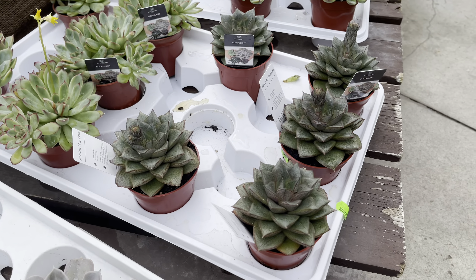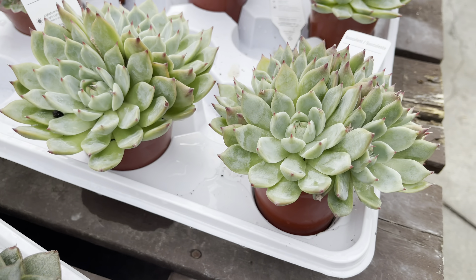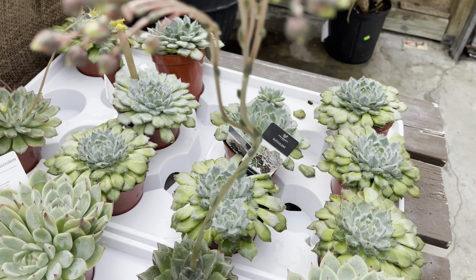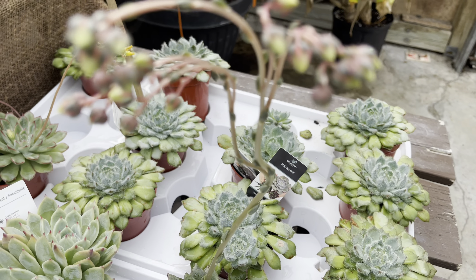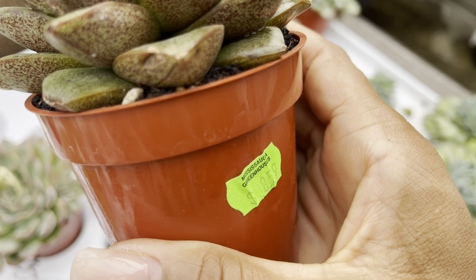Look at this humongous basket — it's the Rex Begonia for $22. They also have smaller Rex Begonias for $4.50. That is gorgeous, and this one over here is $9.